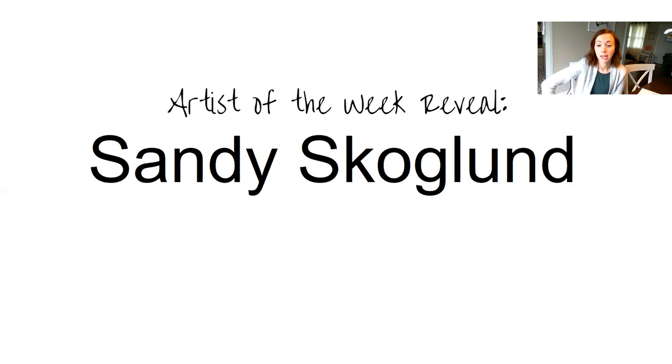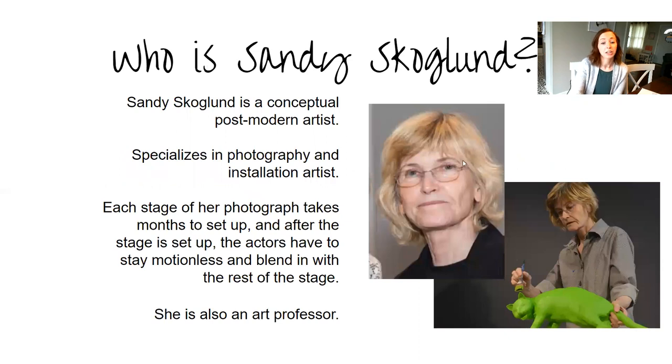So first, this week we are talking about a postmodern surrealist photographer slash installation artist. She has quite a long list on her resume, and her name is Sandy Skoglund — that's how you pronounce it, Sandy Skoglund. Here's Sandy.